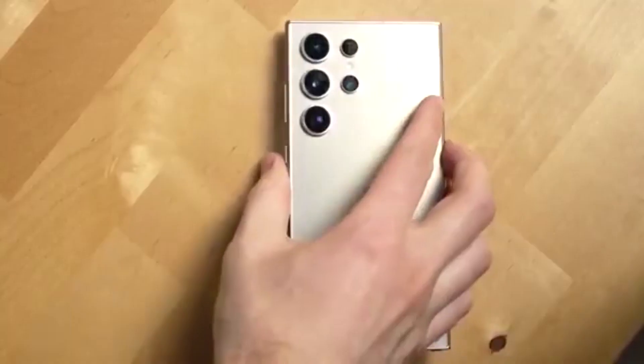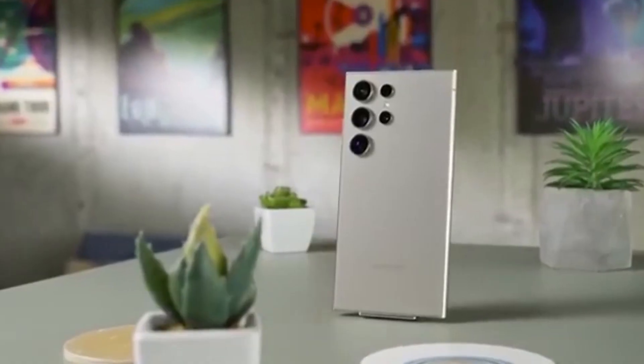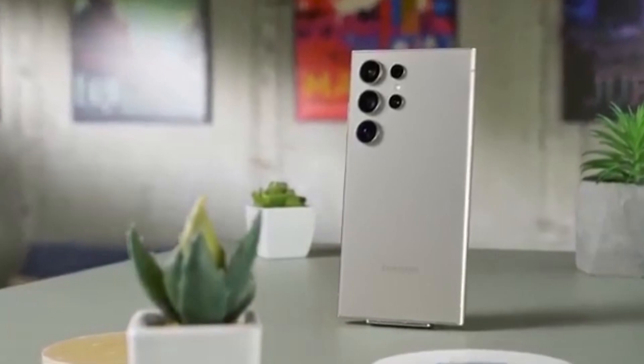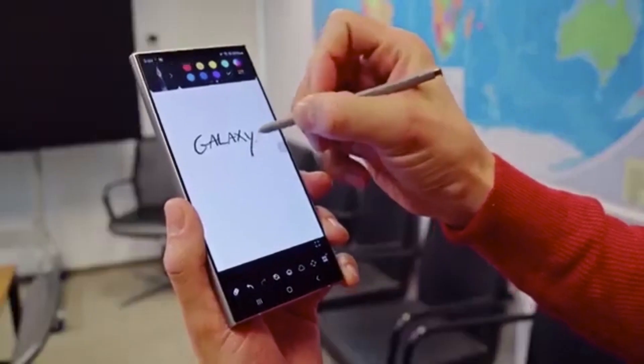Stay tuned — I'll be sharing the latest leaks, tips, and early hands-on updates for One UI 8 right here. So hit that subscribe button, turn on the bell icon, and don't miss what's next. Because the future of your Galaxy is about to get exciting.